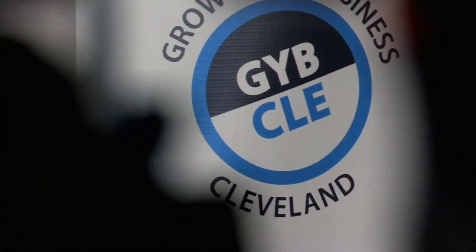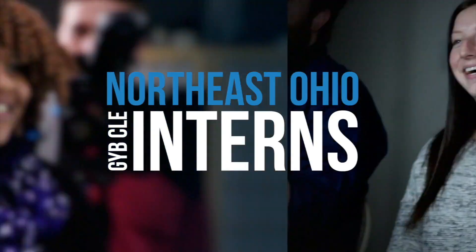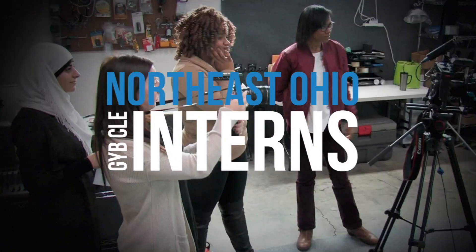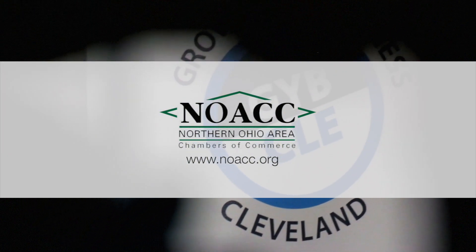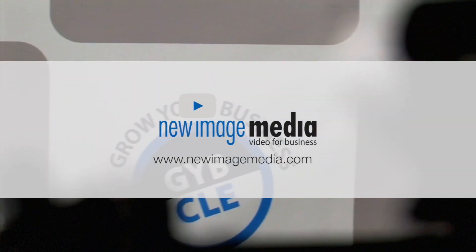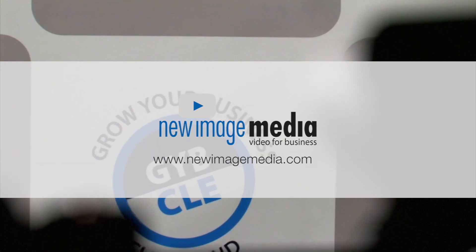Welcome to the Grow Your Business Cleveland Video Series. Co-producing and appearing in the series, the talented GYB CLE interns. Supporting sponsors include NOAC, a regional partnership of Chambers of Commerce, and New Image Media, Northeast Ohio's most recognized name in video for business.